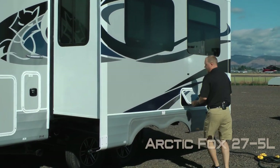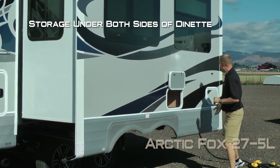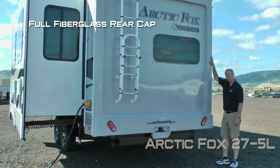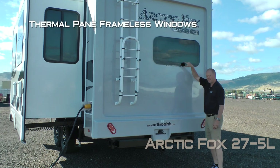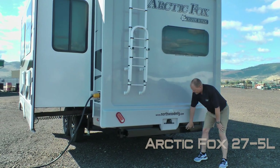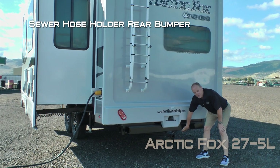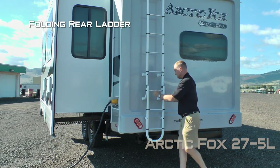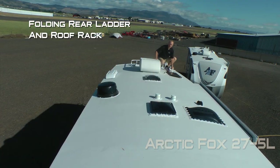Access to storage under either side of the dinette. On the rear of the coach you'll find a full fiberglass cap, thermal pane frameless windows, a receiver hitch, under mounted sewer hose carriage bumper, a full-size spare that's under mounted to the chassis, a folding ladder, and roof rack.